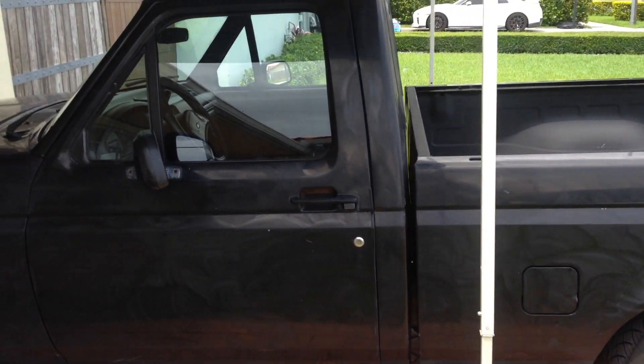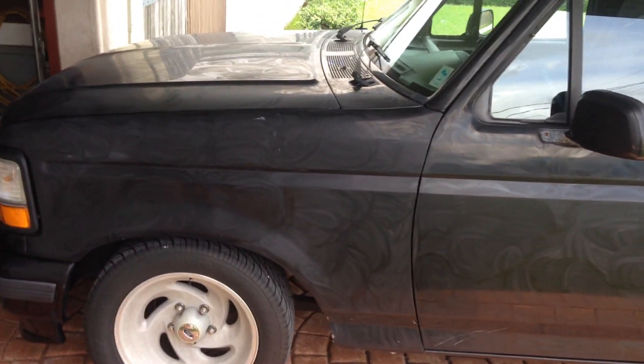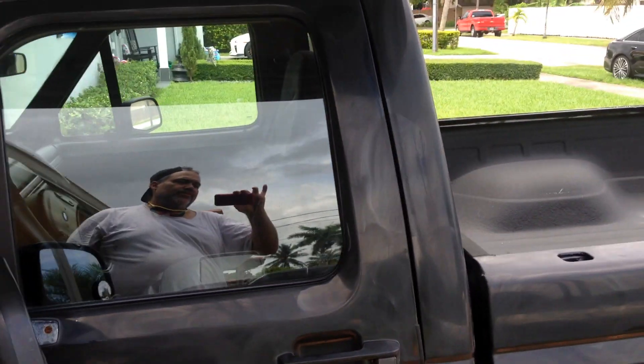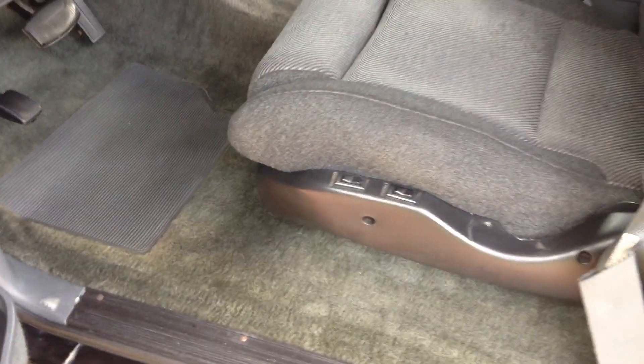All this car needed was a little TLC. He cleaned the inside — the interior is immaculate now, incredible. People just lose interest in cars and forget what they have. Look at this interior, how beautiful it is now. It was all dirty and now Pep cleaned it — looks like a brand new truck, incredible.